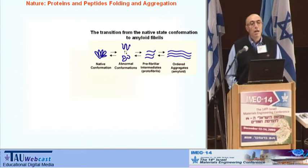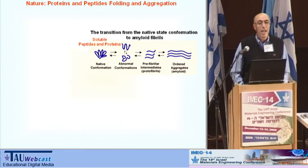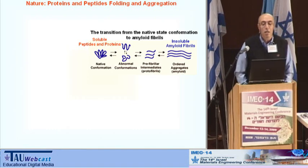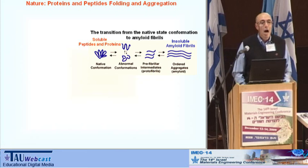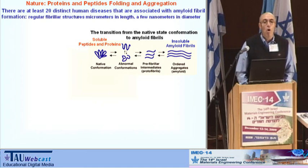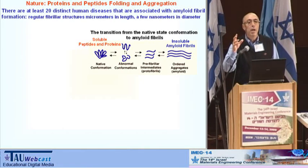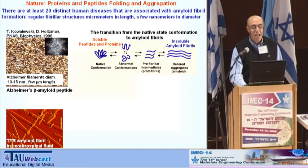In medicine it is a bit different. In a healthy state, we have soluble peptides and proteins in our body. But when we are ill, these peptides and proteins become insoluble and create nanofibrils. We know today that about 20 or more diseases — such as Alzheimer's, Parkinson's, carcinoma, and type 2 diabetes — are related to self-assembled nanofibrils.